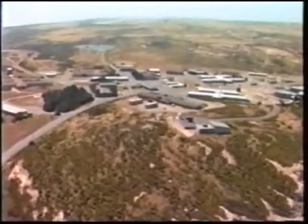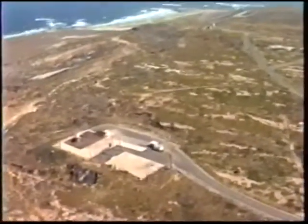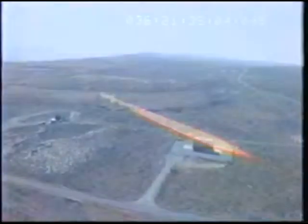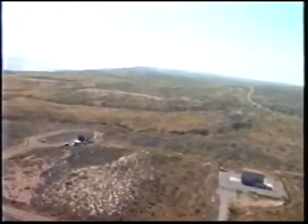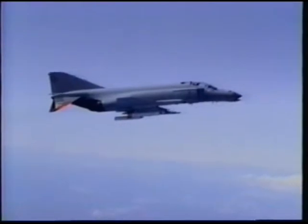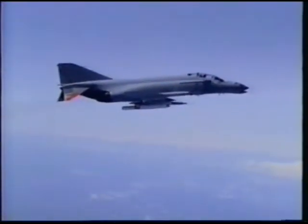Meteorological observations and soundings are taken daily. San Nicolas Island is equipped with a dual Vandal launcher for presenting supersonic high-altitude as well as low-altitude targets. These and other missiles are assembled in two large ordnance assembly buildings in the area. The QF-86 and QF-4 full-scale target drones are flown from and recovered on this island as well.